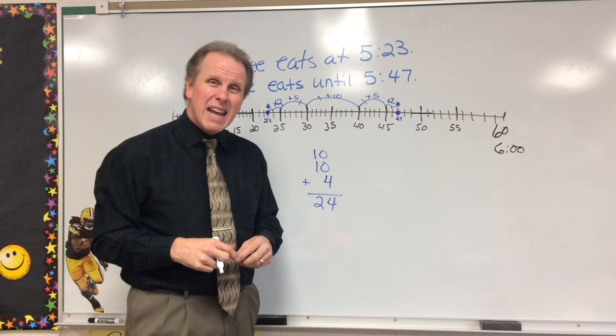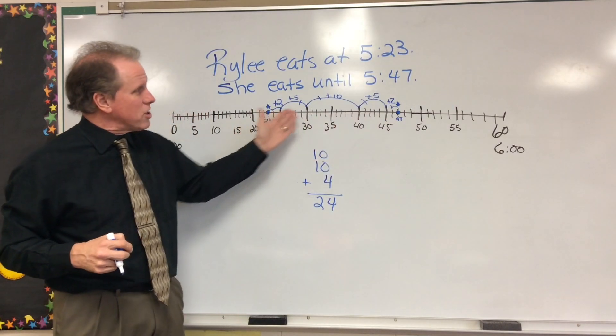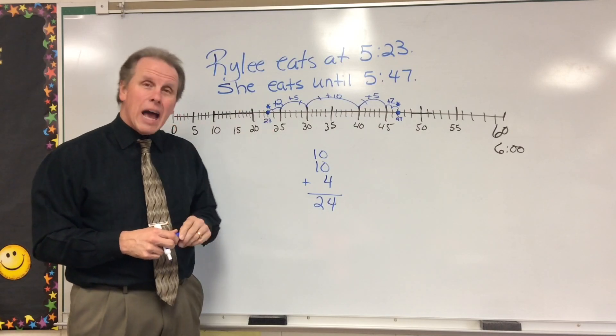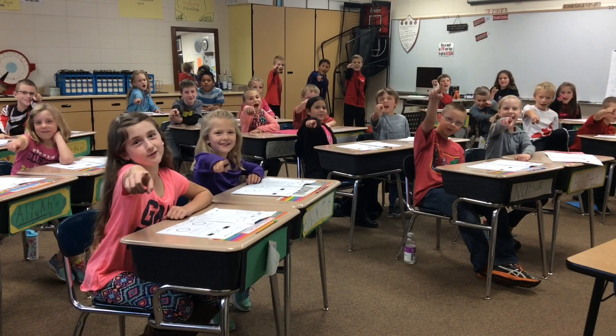That's pretty amazing. We set up a number line, we find our 2 points, and we just do our jumps to find the answer. And that's how you do elapsed time on a number line. Well done. We'll see you real soon. Math rocks!